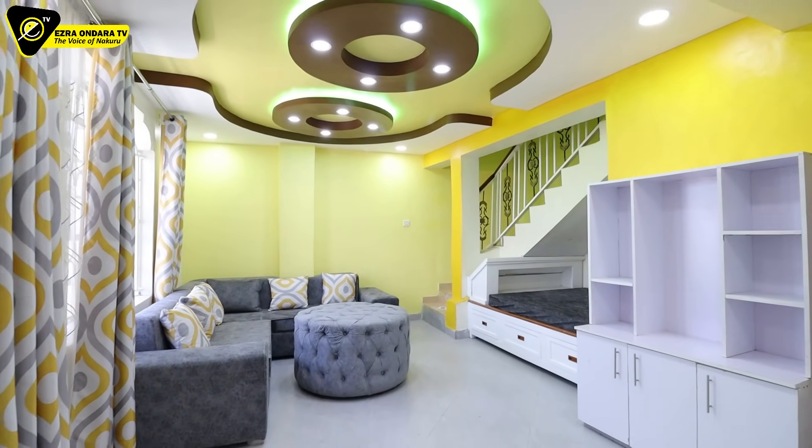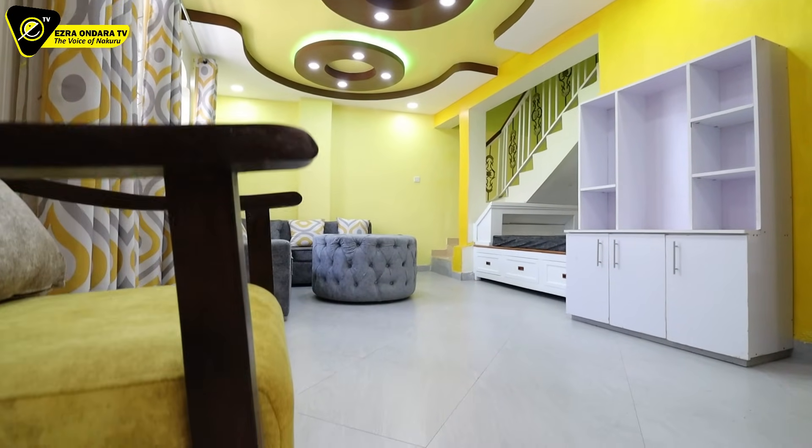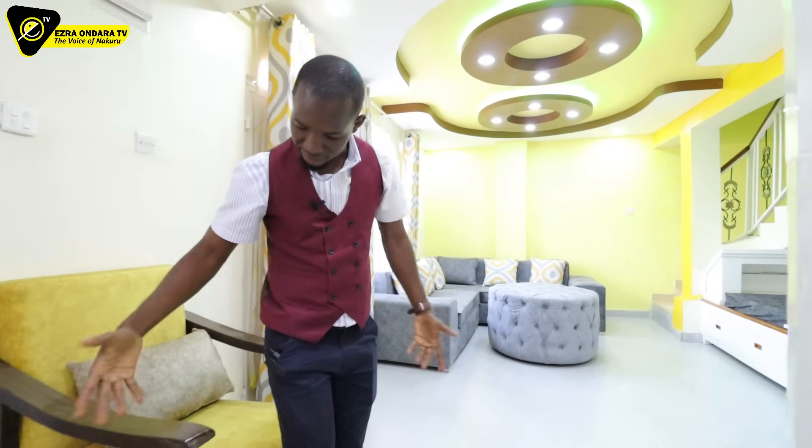From the lounge we sink down slightly into the family room. There is an extra seat here — this is the arrangement. There is an extra seat here again.